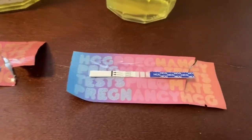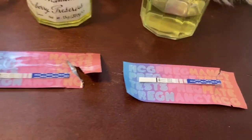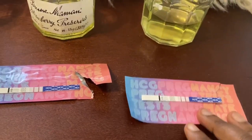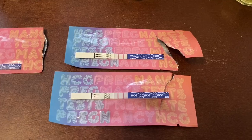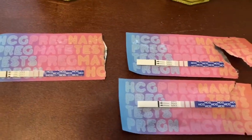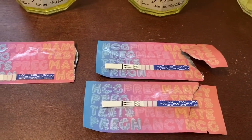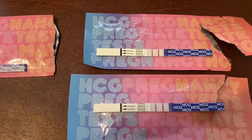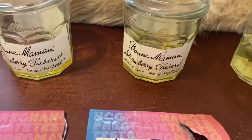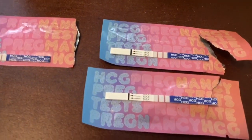Moving over here, this is the 20% water, and I'm going to compare these two. These two look pretty much similar. In my opinion the 10% — yeah, these kind of look very much similar. This has 10% water with some urine and this is 20% water with some urine.